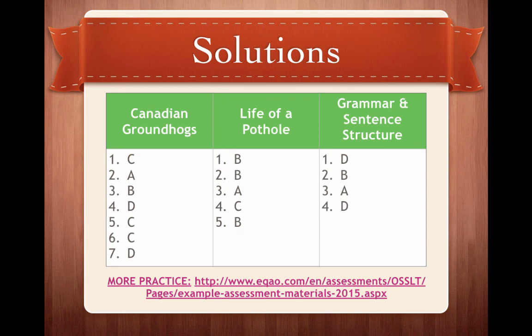Here are your solutions. If you want more practice, please check out the EQAO website — there's a really good link there with all of the previous assessment materials that you can tackle on your spare time. Until next week!